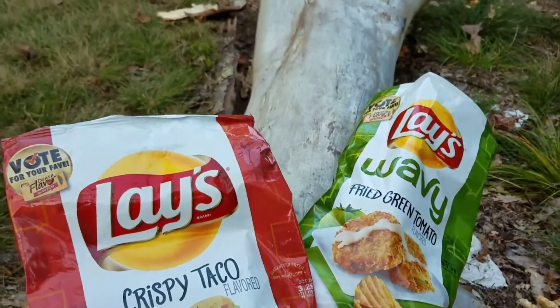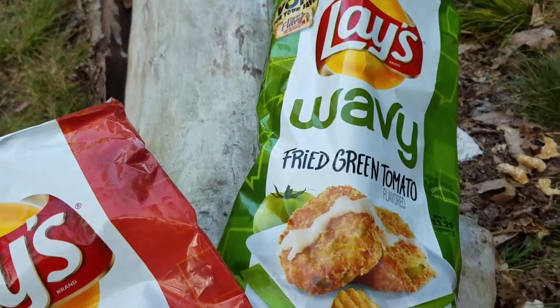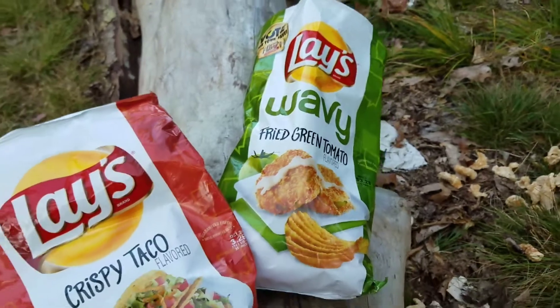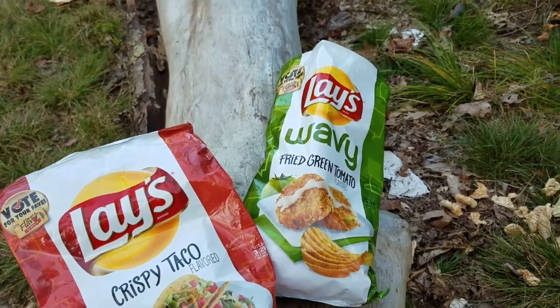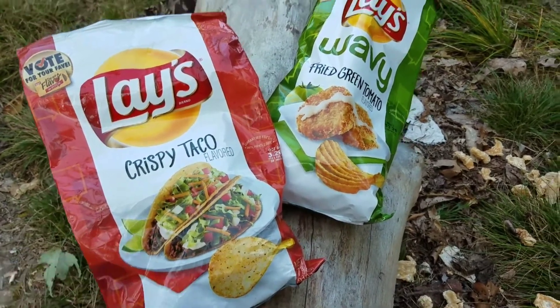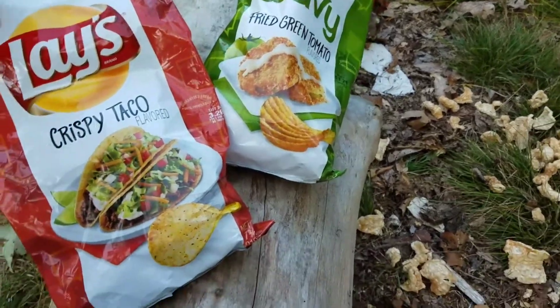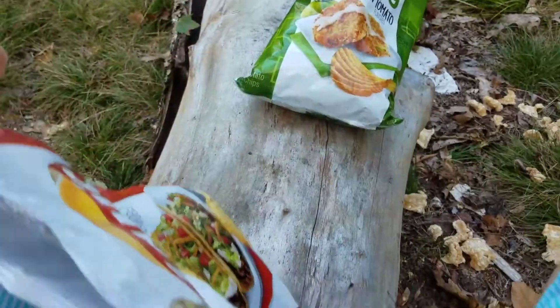So what we got here: we got the wavy type of chip with fried green tomato, which definitely stands out — certainly a southern thing. And then there's crispy taco, which is kind of a no-brainer. I definitely thought that my hands-down favorite would be the crispy taco.